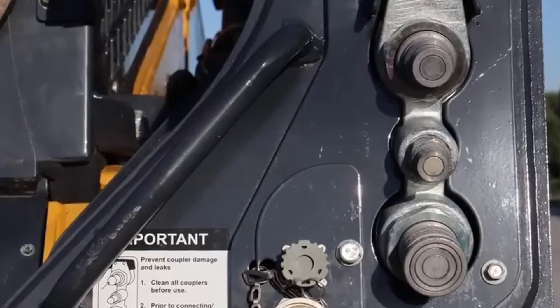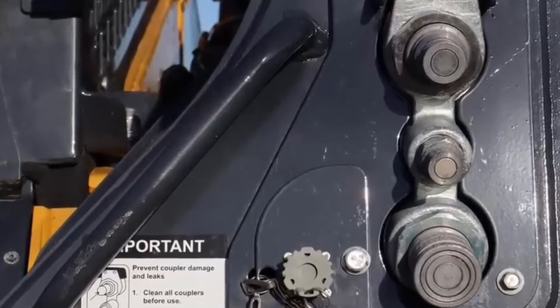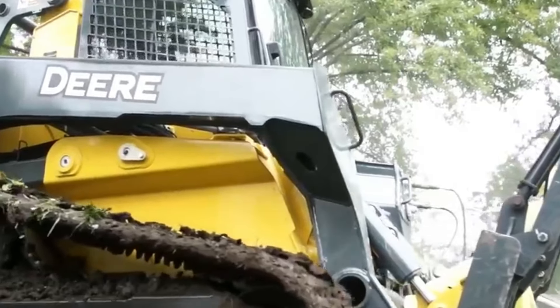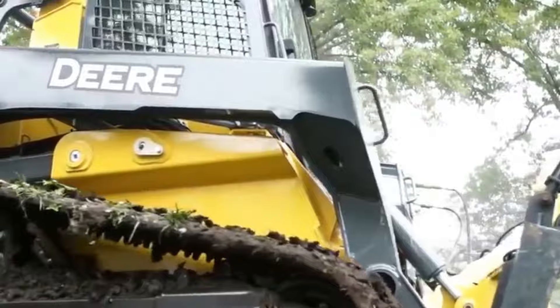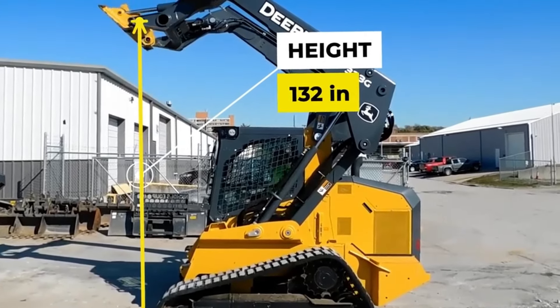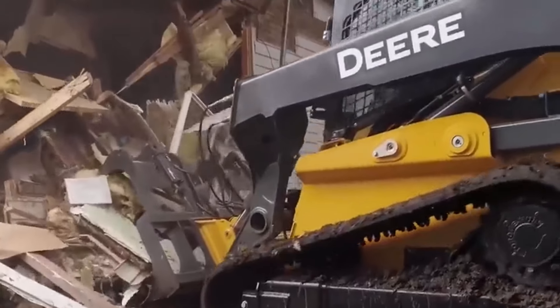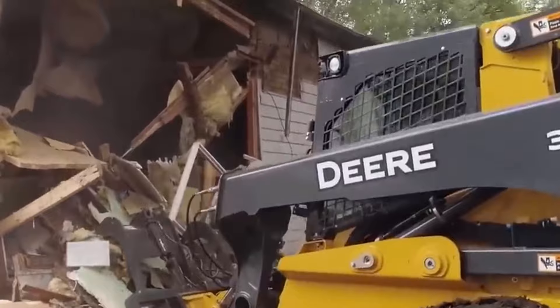The auxiliary hydraulics, with a high-flow option, can produce up to 41.1 gallons per minute, providing ample hydraulic power for various attachments. With a height to the bucket hinge pin of 132 inches, it achieves an impressive vertical reach. The starting price for this powerful machine is around $114,000.